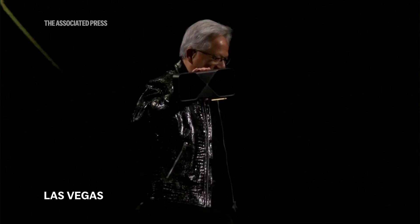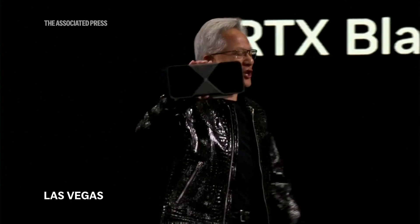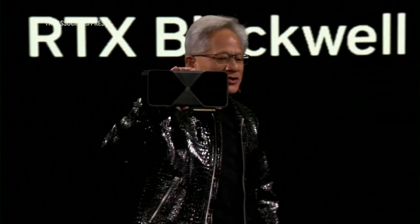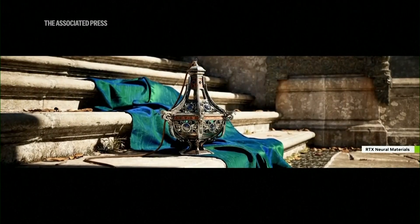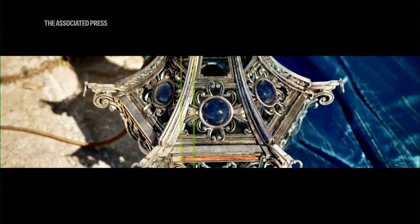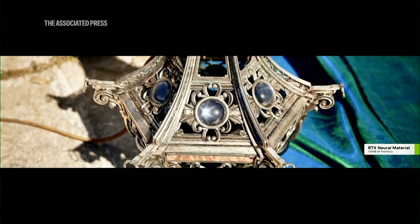Here it is — our brand new GeForce RTX 50 series Blackwell architecture. The GPU is just a beast. You get these amazingly beautiful images that are only possible because we use AI to learn the texture, learn the compression algorithm, and as a result, we get extraordinary results.